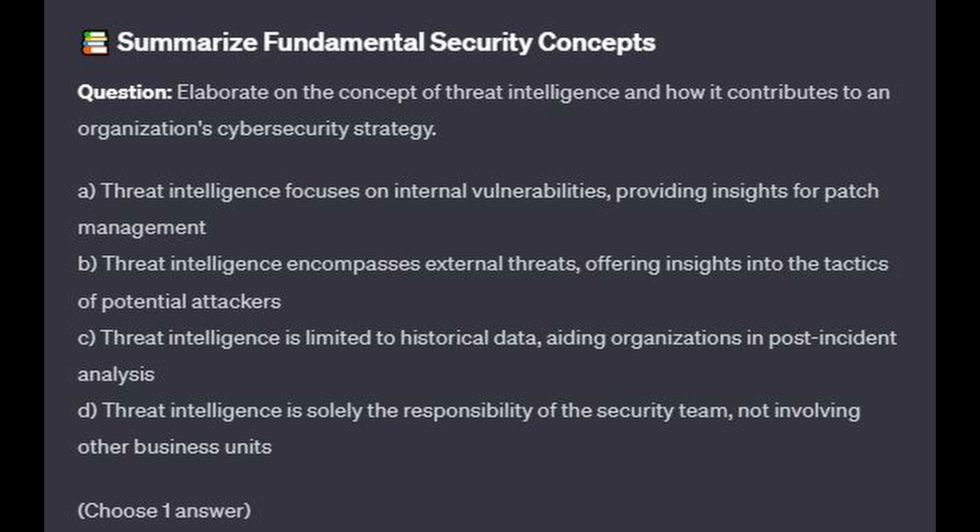Is it A: Threat intelligence focuses on internal vulnerabilities, providing insights for patch management? Is it B: Threat intelligence encompasses external threats, offering insights into the tactics of potential attackers? Is it C: Threat intelligence is limited to historical data, aiding organizations in post-incident analysis? Or is it D: Threat intelligence is solely the responsibility of the security team, not involving other business units?